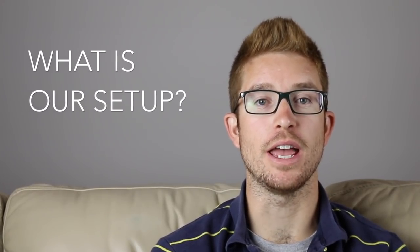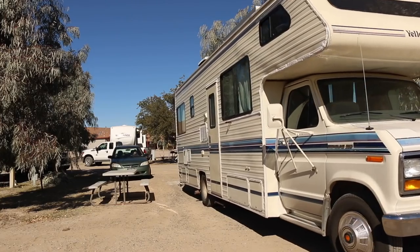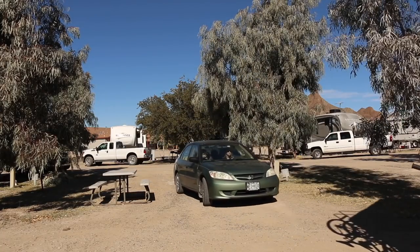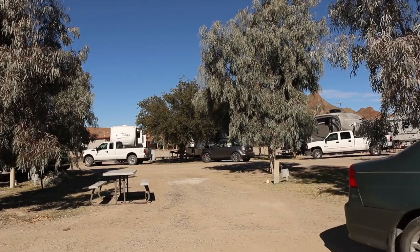If you have a class A or a larger class C RV, we would highly recommend getting a tow vehicle, but we'd also recommend weighing out all the positives and negatives before making that decision. A lot of you have been asking how we actually tow our vehicle. If you were counting the five ways, you may have noticed we only discussed four. That's because the option Jenny and I chose doesn't involve towing at all — it's the fifth option: simply driving a separate vehicle from our RV while traveling around the country.